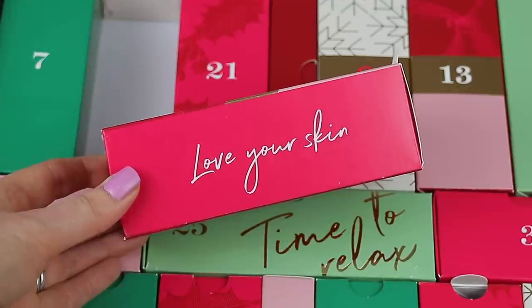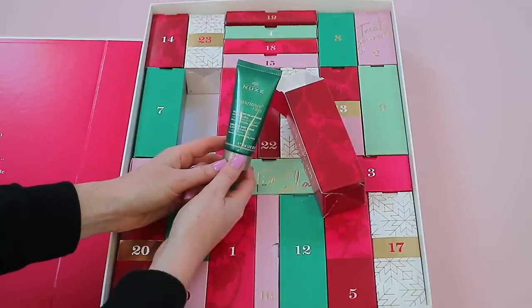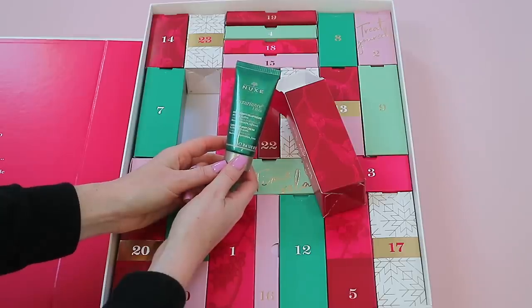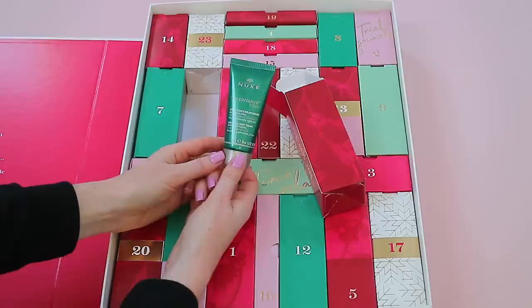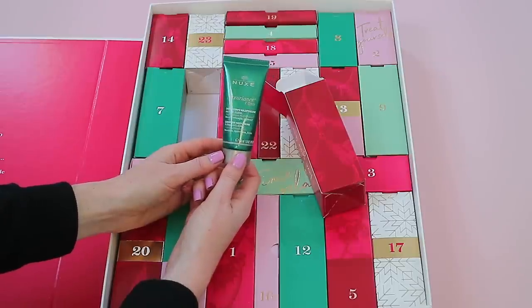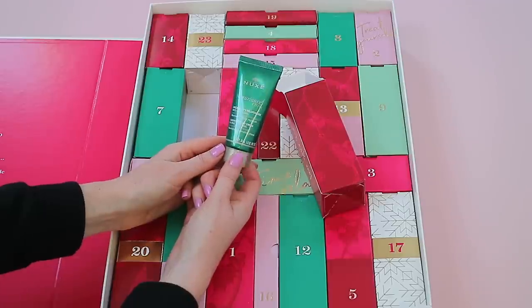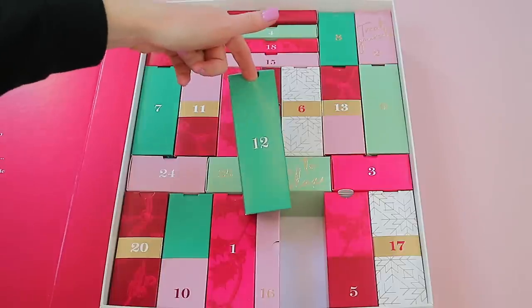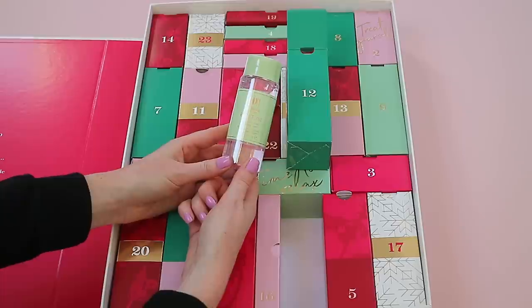Box eleven says 'Love Your Skin' on the side. This is one of my favorite French brands, Nuxe — it's the Luxurious Body Cream Global Anti-Ageing, and you get 30ml of product. I really like the packaging; it's very Christmassy. Nuxe is featured a lot in these advent calendars, but this is something a little different this year.